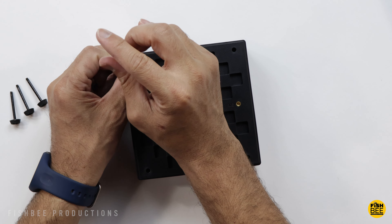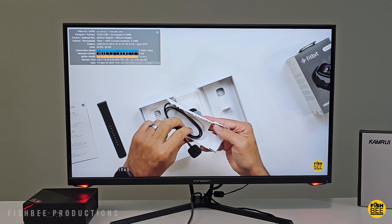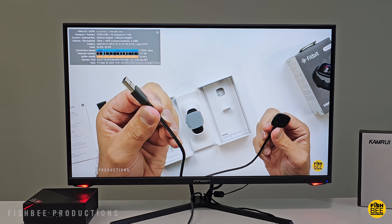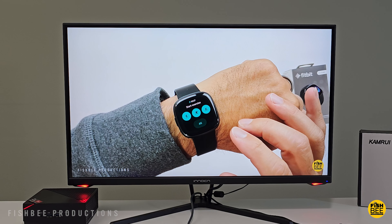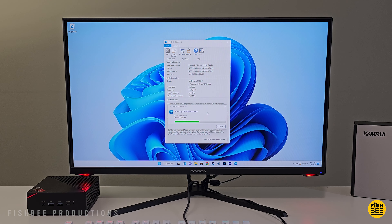The entire case looks to be made of plastic, but it's a pretty nice design. It has a power button on the corner, and each corner has a screw in the rubber foot, making it pretty easy to take the bottom off. On the inside, you can see it's got two 8 gigabyte sticks.